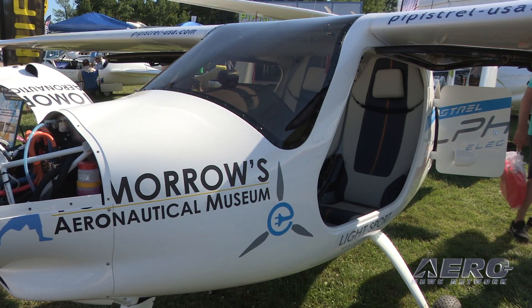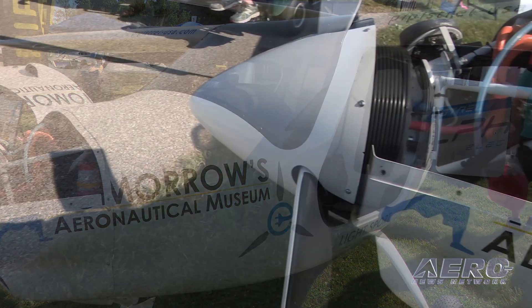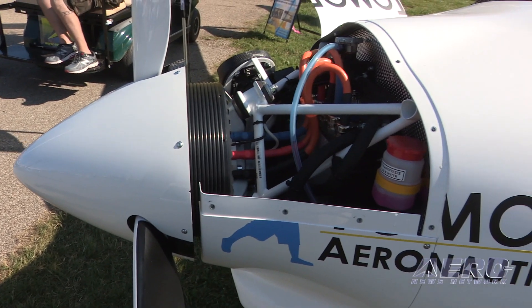Additionally, it's only 45 minutes to charge. So you can get up in the air, do an hour of flight time, plug it in, do a briefing with the pilot, get a new pilot, and get right back up there. So we're really excited about it.